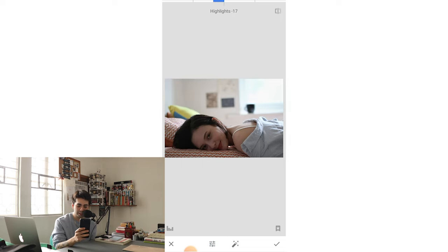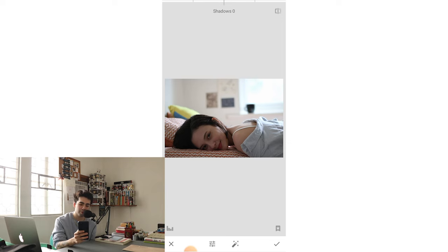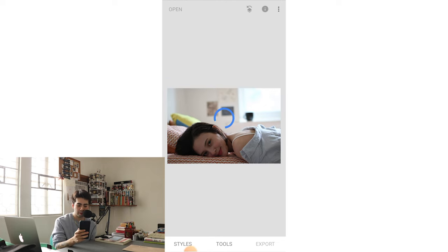I want to take the highlights down a wee bit — around negative four or five. Again, I'm going to adjust these later, but I just want something as a starting basis. Shadows I'll definitely increase because I want her face to be a bit more exposed. I might touch ambience just now to see what it looks like — there we go, strong ambience on her face revealing the details. I like the colors coming through, but it's not too important since we're going to make this black and white.